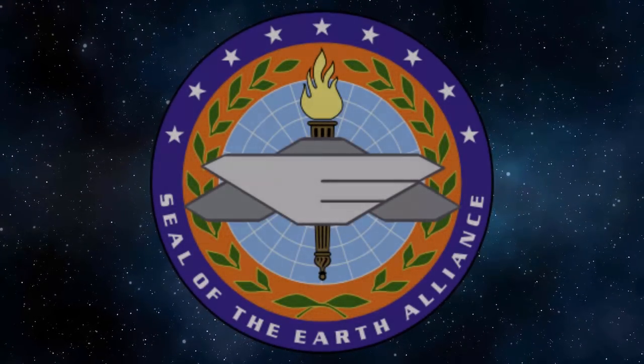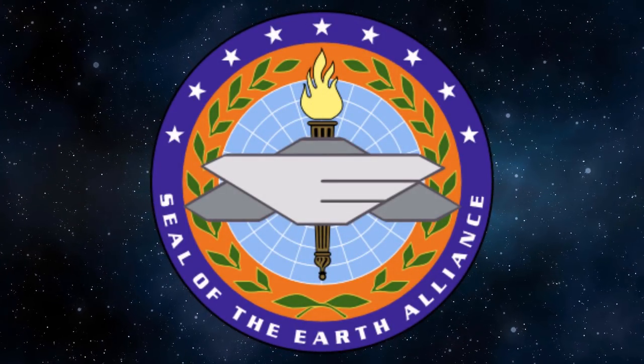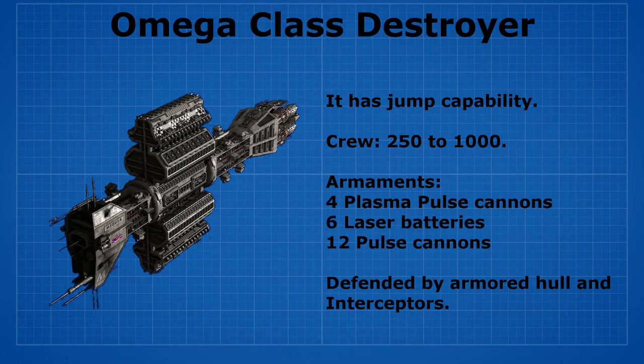Now let's compare the three main ships that the Earth Alliance will be using. The first ship is called the Omega class destroyer. It has jump capability and can fit up to 250 to 1,000 people. It's armed with 4 plasma pulse cannons, 6 laser batteries, and 12 pulse cannons. The ship is defended by armored hull and interceptors.